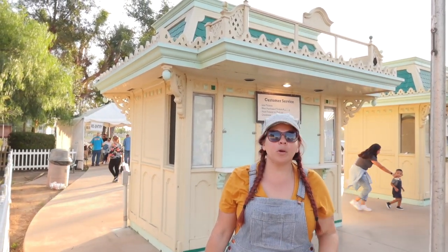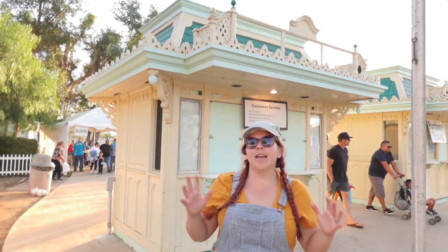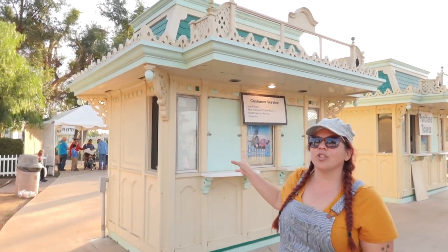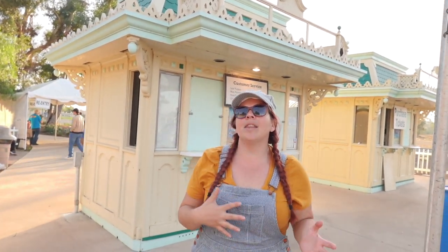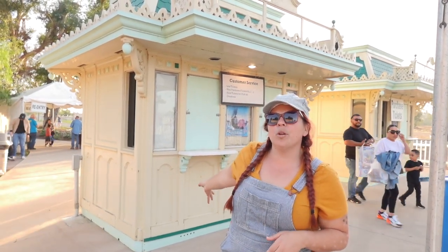We're here today at the Southern California Railway Museum, which is in Perris, California. There is so much Disney history that takes place here inside the museum, but starting before you even make your way inside, we have these ticket booths here. These are actually Disneyland official ticket booths. They were at Disneyland from the 1980s until California Adventure opened, and then they were moved here once they were moved out of Disneyland. So this is our first piece of history.